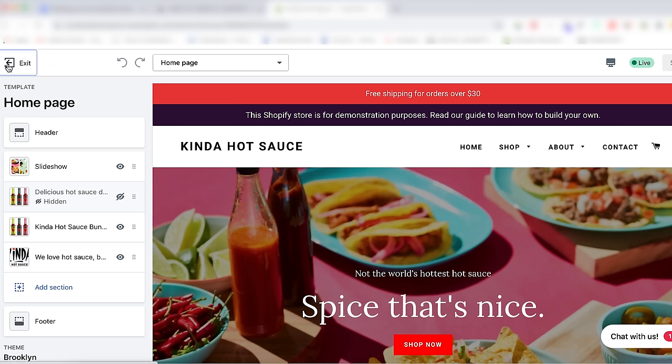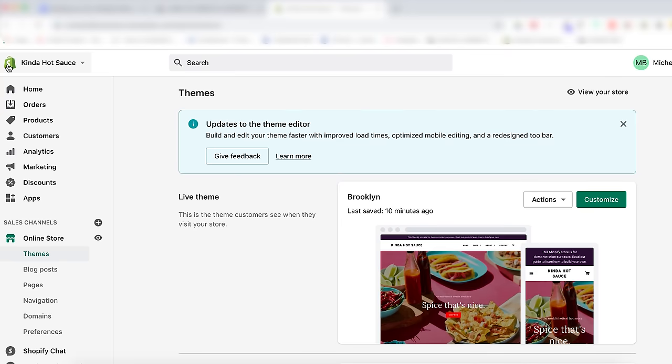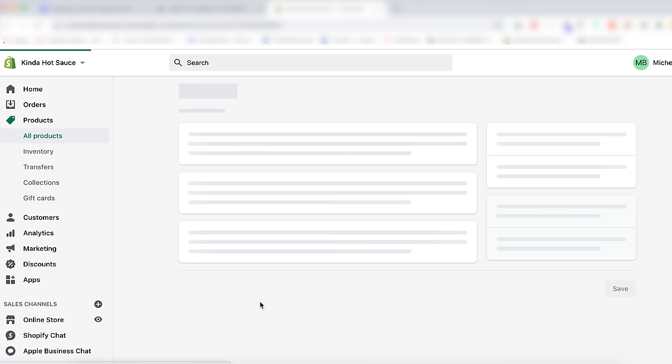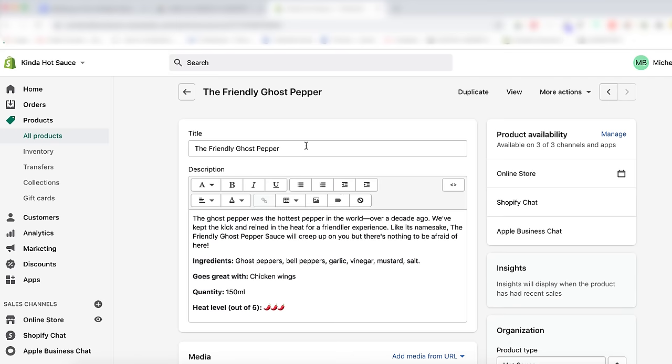To go back to your Shopify admin from the online store editor, click the top left-hand corner, click Products, then click Add Product. Start by giving the product a name — using a descriptive name will help you get recognized by search engines and increase the likelihood that someone will find your product. However, using a marketing name may entice people to try your product. You want to strike a balance between a fancy marketing name and a practical descriptive name. For example, the name 'Friendly Ghost Pepper' is both marketable and descriptive.